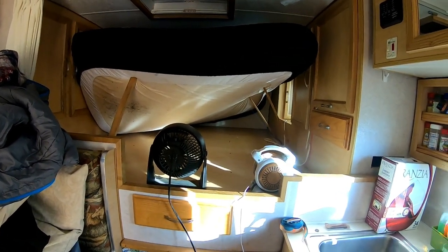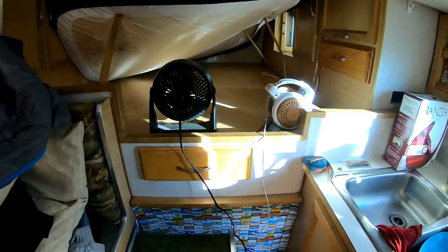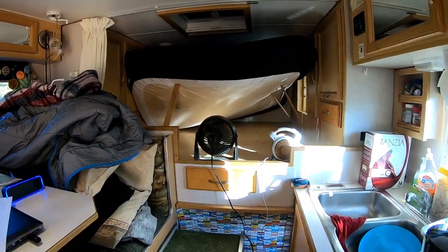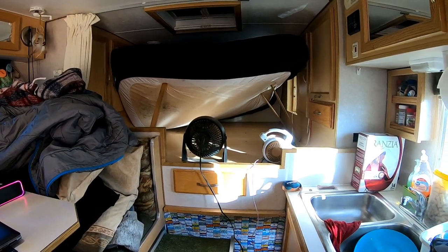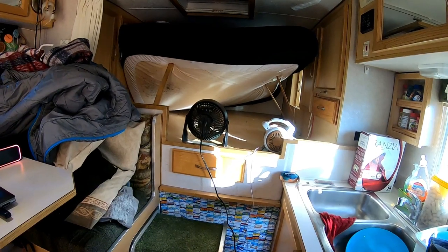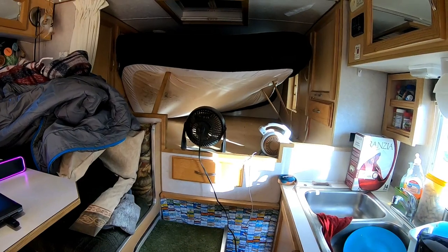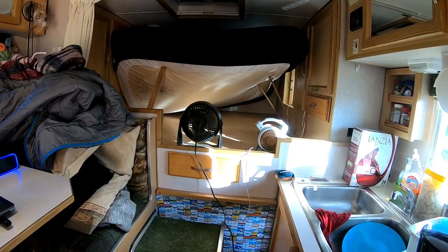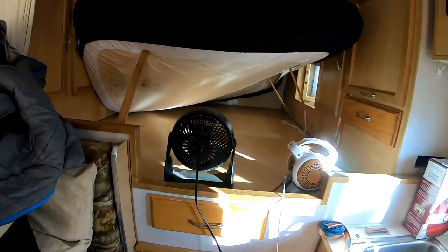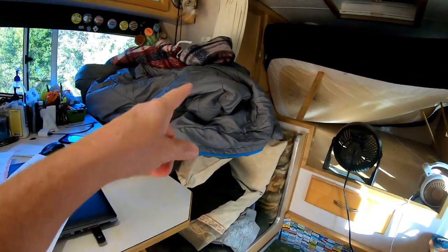There is a cover on this mattress, so I'm gonna look at taking that cover off and replacing it with another one, and hopefully there's not any mildew on the mattress itself. Anyway, today is kind of a maintenance day — getting all these things sorted out. There's my bedding.